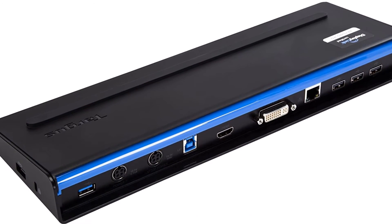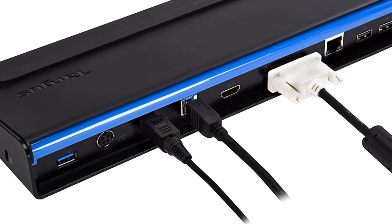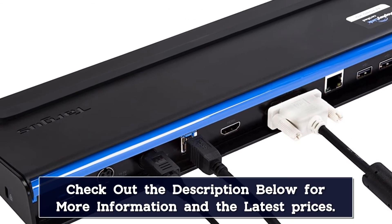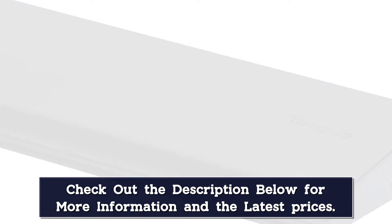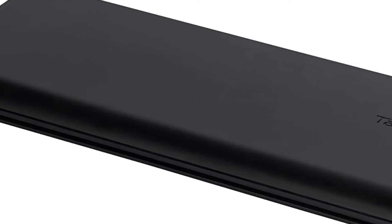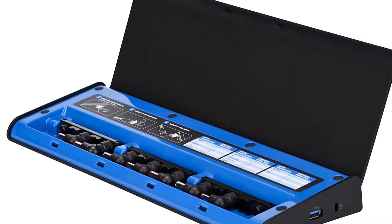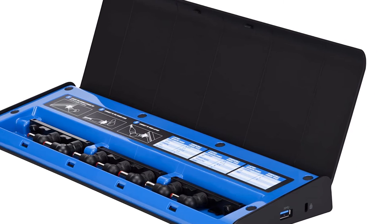You can hook up 2 displays to this dock, and in terms of ports, you get a pair of USB 3.0 ports alongside a pair of USB 2.0 connectors, plus 2 powered USB 2.0 ports and Gigabit Ethernet. Targus also offers a multiplexer adapter which makes this docking station USB-C compatible.